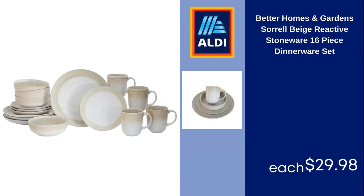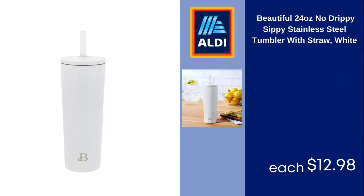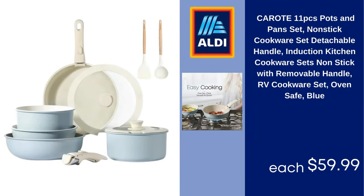Better Homes and Gardens Sorrel Beige Reactive Stoneware 16-Piece Dinnerware Set $29.98. Beautiful 24-Ounce No-Drip Stainless Steel Tumbler with Straw, White $12.98. Karoti 11-Piece Pots and Pans Set, Non-Stick Cookware Set, Detachable Handle, Induction Kitchen Cookware, Non-Stick with Removable Handle, RV Cookware Set, Oven Safe, Blue $59.99.